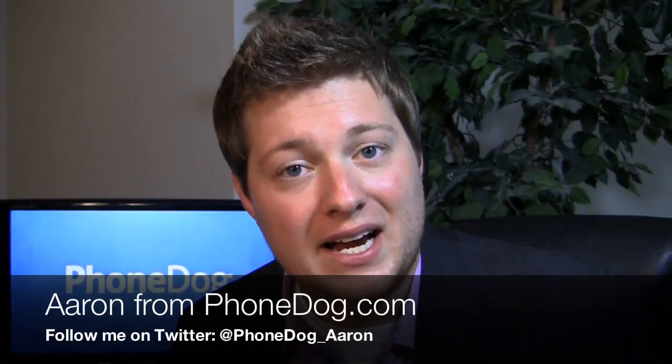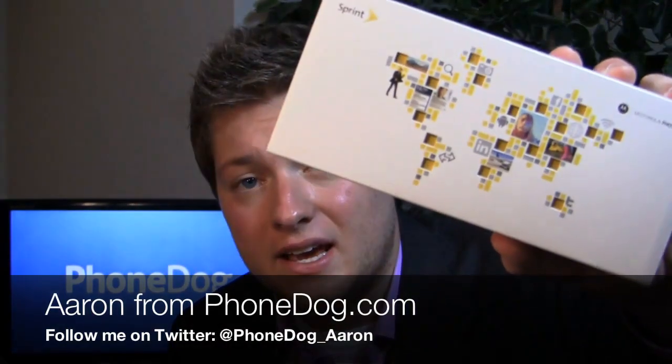What's going on guys, I'm Aaron from PhoneDog.com and the Motorola Photon 4G is in the house. Dual core, 1 gigahertz goodness, Nvidia Tegra 2 processor, 4.3 inch display.